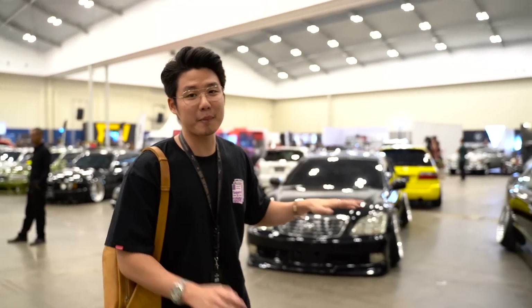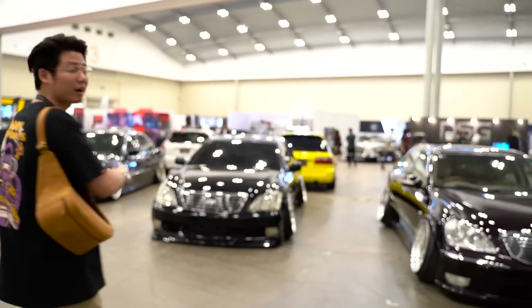Nah di sini ada yang gue suka banget, alirannya itu aliran Bippu guys. Jadi VIP tapi pake sedan besar dari Jepang. Ini ada 2 Crown.